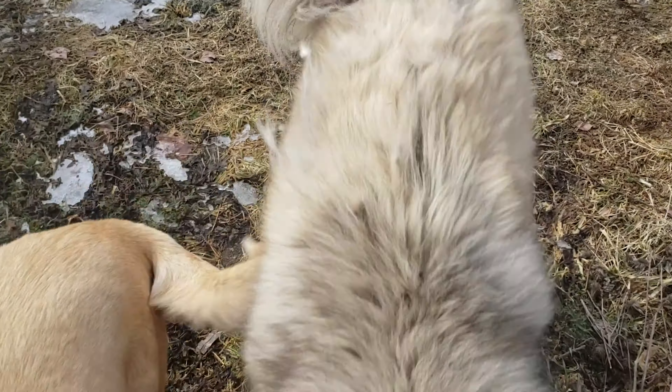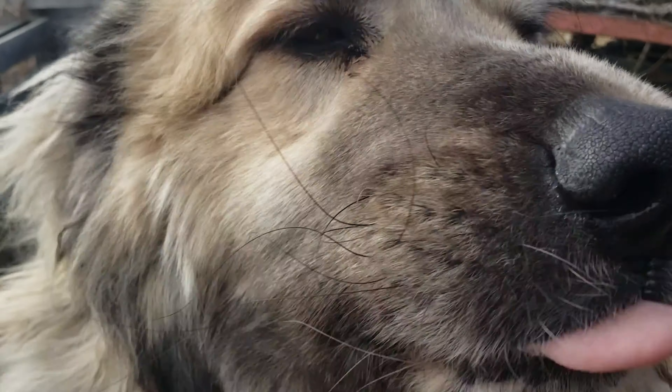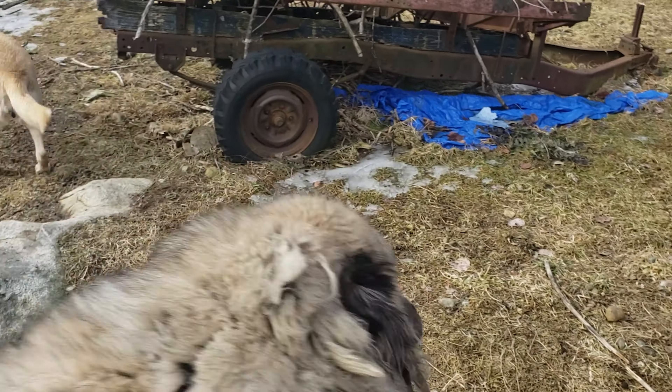Hi guys, how you doing? How you doing, bud? How you doing? Getting right up in there for the camera. Alright, go run.